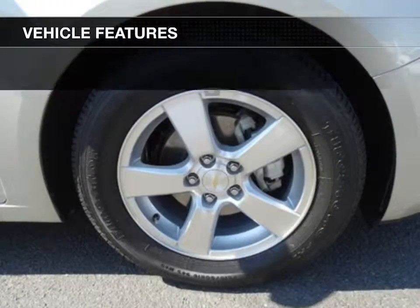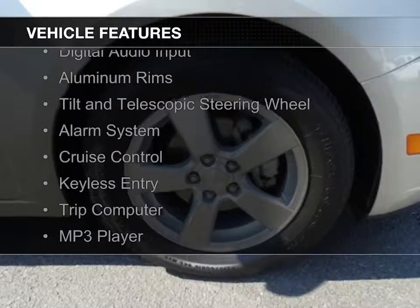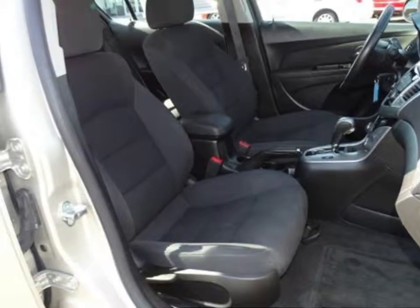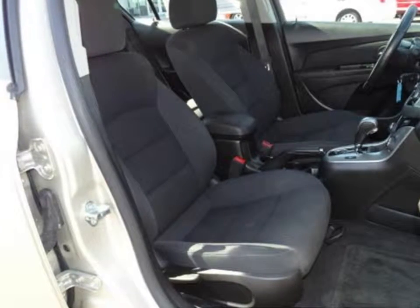The features include a turbocharger, Sirius XM satellite radio, digital audio input, aluminum rims, tilt-and-telescopic steering wheel, an alarm system, cruise control, keyless entry, a trip computer, and an MP3 player.